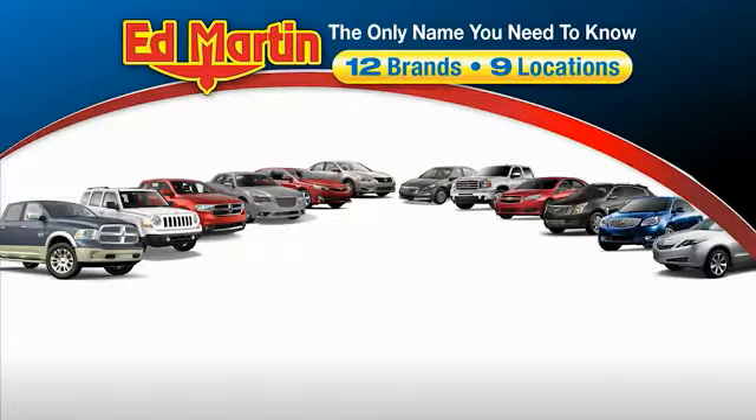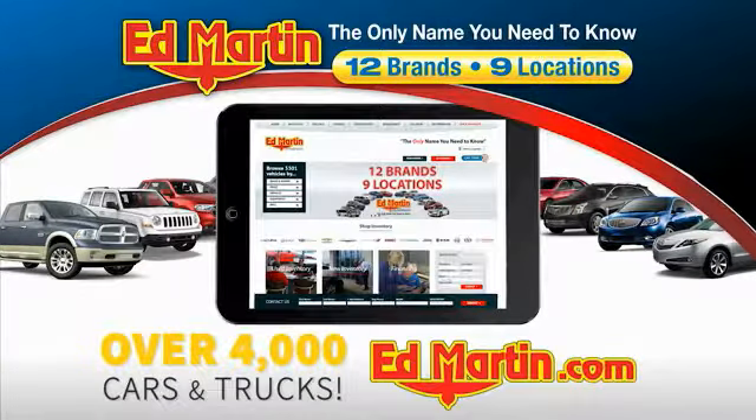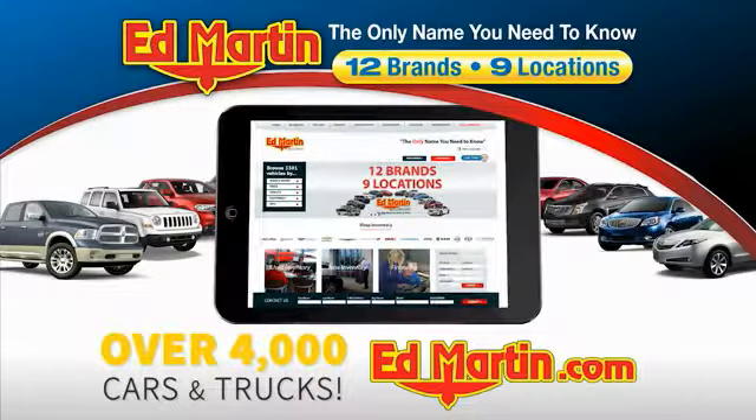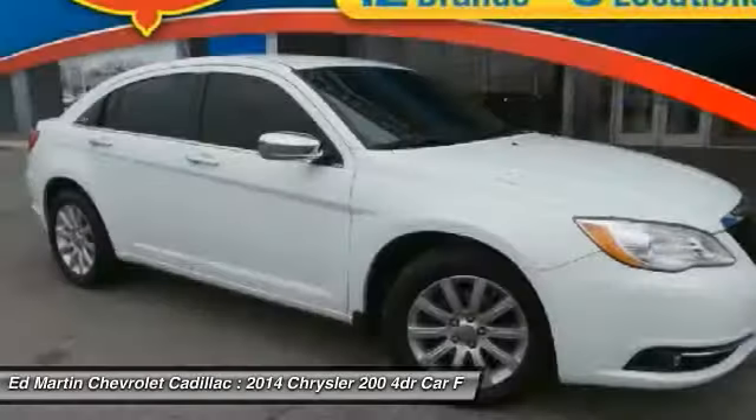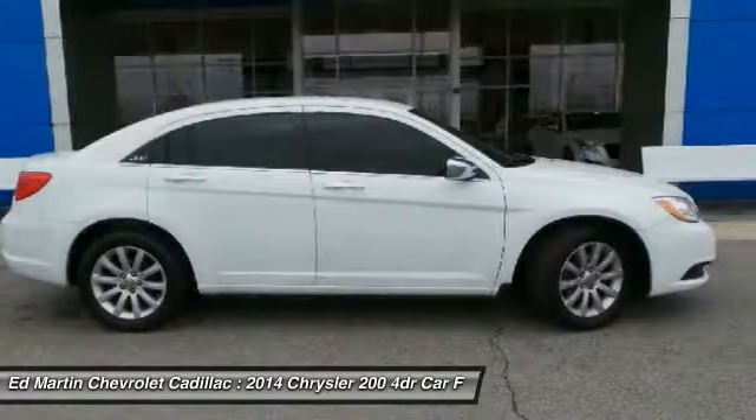Thank you for clicking our video. You can also shop over 4,000 more cars and trucks online at edmartin.com. Stop by and take a look at the 2014 200. This mid-sized sedan from Chrysler is loaded with modern comforts.